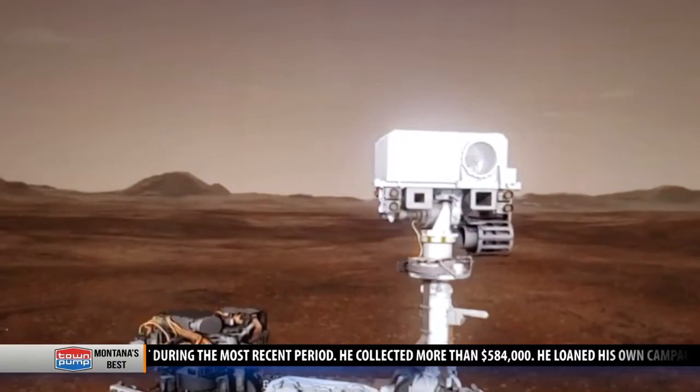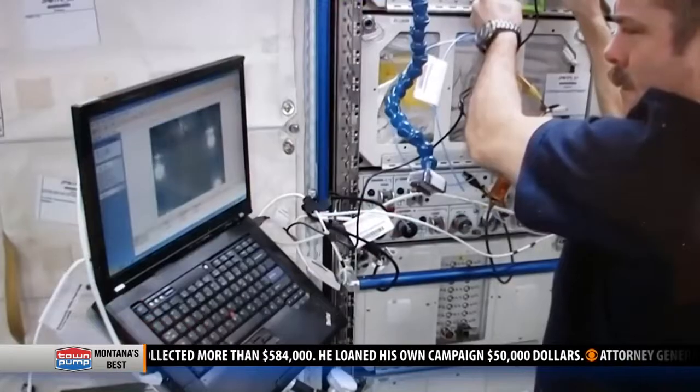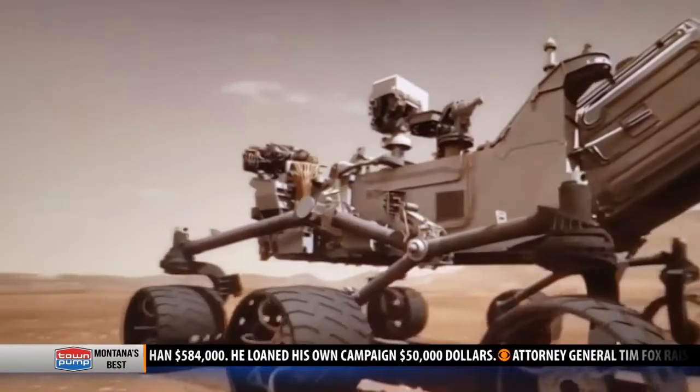It's NASA's Artemis project which will attach computers like RAD PC to landers bound for the moon, and someday maybe even Mars.